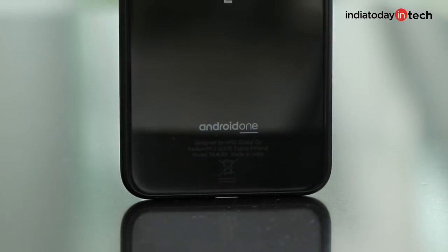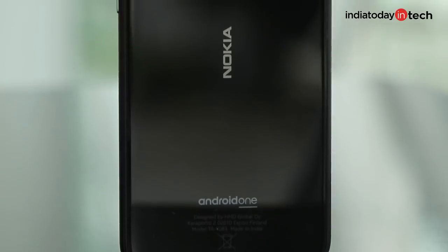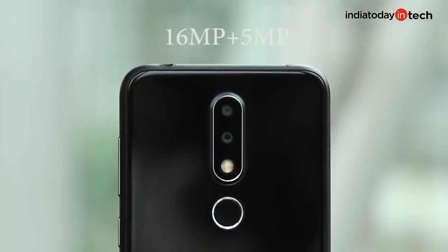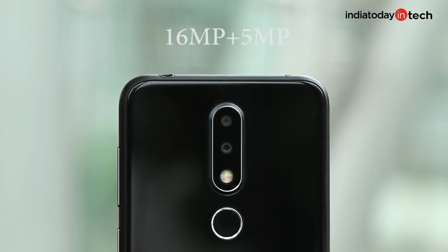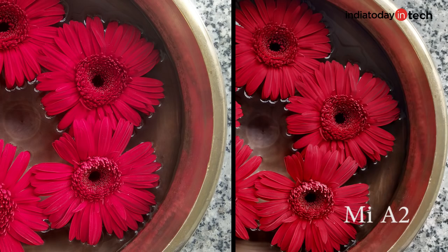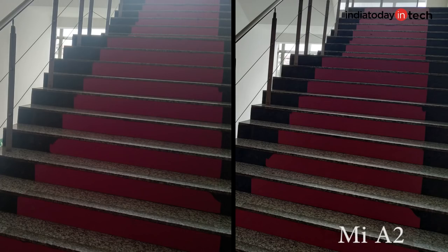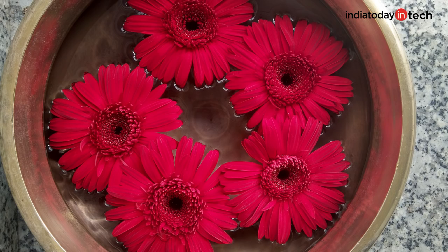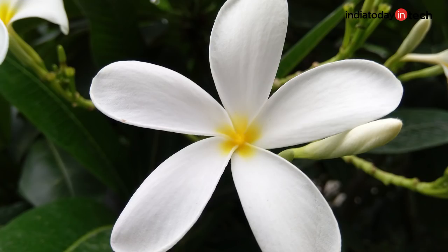Those were all the good things about the Nokia 6.1 Plus. What's not that great is the cameras. The 6.1 Plus comes with a dual camera setup at the back, and the photos taken are not as amazing as what you get on other phones in a similar price bracket — especially if you compare it with Xiaomi phones like the Mi A2 or the Redmi Note 5 Pro. In fact, it's not as good as its predecessor, which had Zeiss lenses. The Nokia 6.1 Plus foregoes those and uses regular lenses.